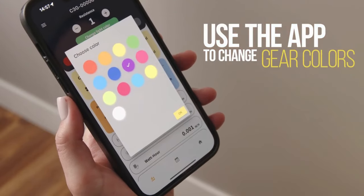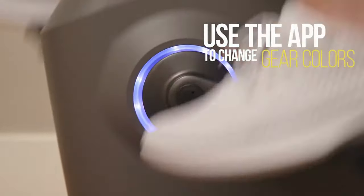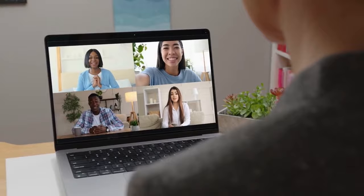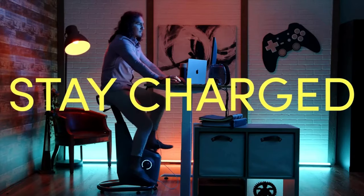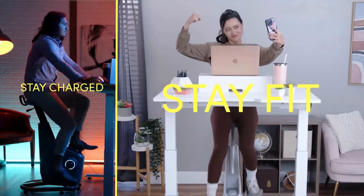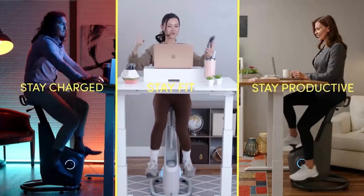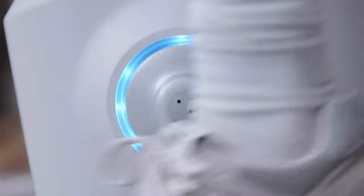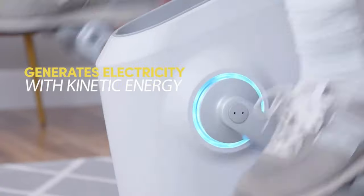It's a true symbiotic relationship — you power your workout, and your workout powers your devices. Adjust the seat, roll around your office like a boss, and revel in the fact that you're generating watts of electricity. It's a workout, a power move, and an environmental high five all in one. Step onto the Lifespan Emperor, pedal your way to glory, and let the world marvel at the fitness dynamo and eco warrior that you are.